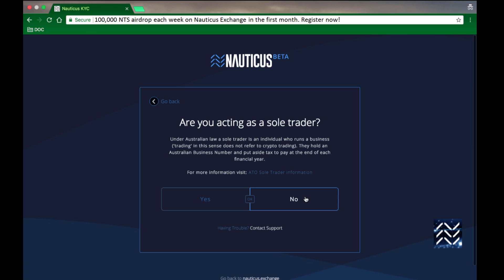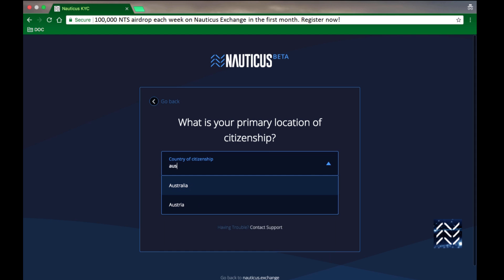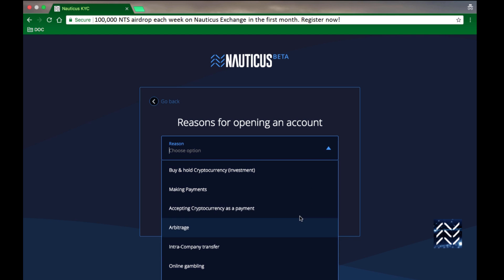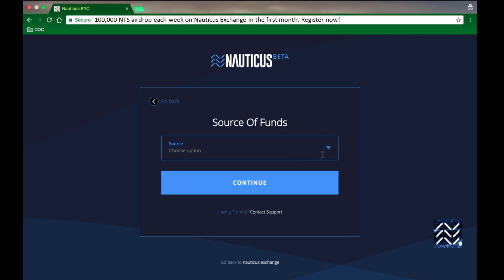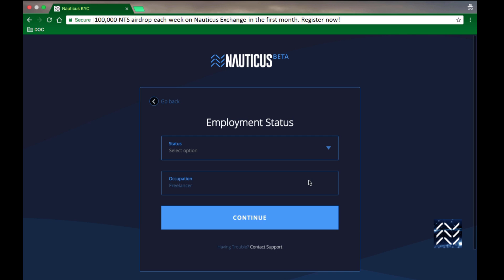If you need to double-check, there's a link where you can find out more information. This has got nothing to do with crypto trading by the way. Next you'll be asked where you live, some personal questions, why you're opening an account, and your sources of funds. Just try and answer all these things honestly.